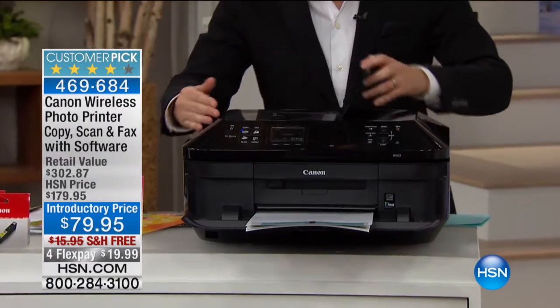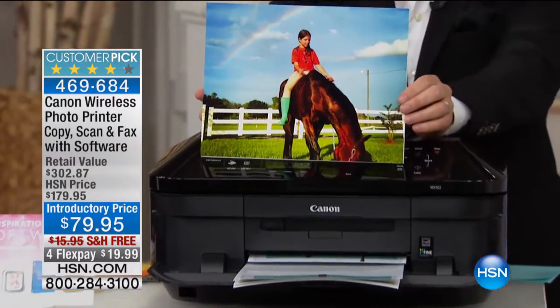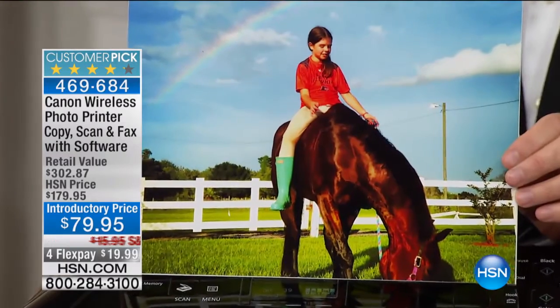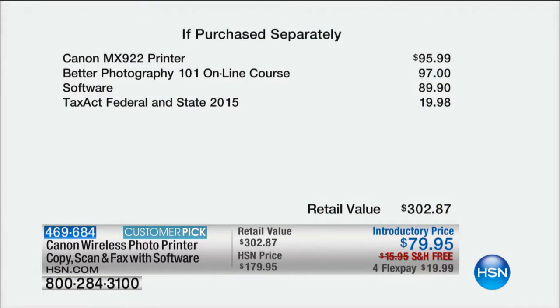It does double-sided printing. But the biggest thing to me is that this prints at 9,600 dots per inch. The industry standard — every other printer we carry prints at 4,800 dots per inch, which is good, but this is twice as good. For tonight's offer, we put together a monster-sized package that includes the printer itself valued at basically $100, the Better Photography Online course at a $97 value, the software at another $100, and TaxAct at $20 — so you get a $302 package for $79.